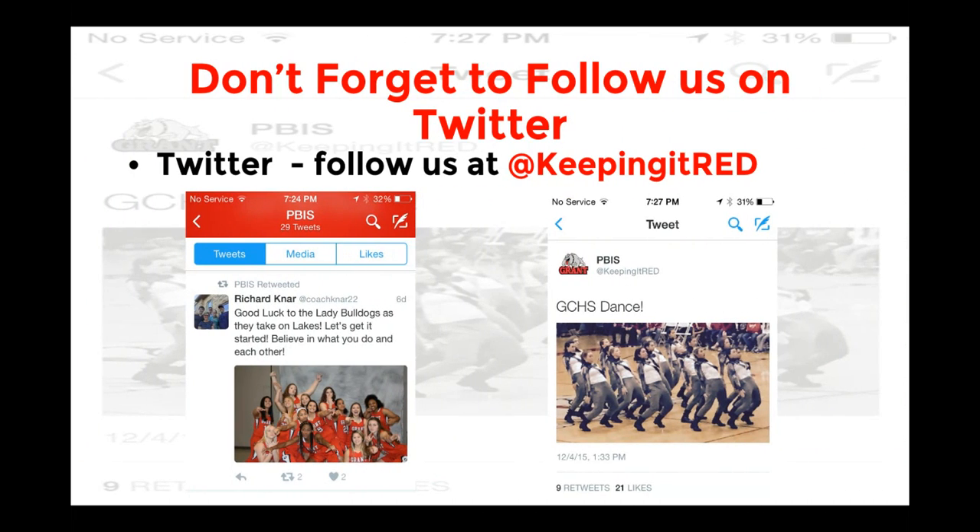Don't forget, Bulldogs, PBIS is on Twitter. Make sure to follow us at Keeping It Red. Thank you so much, and we can't wait to hear all of your names on the Bulldog Bucks.